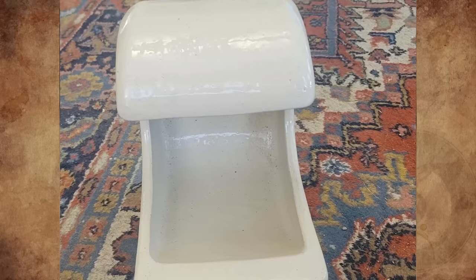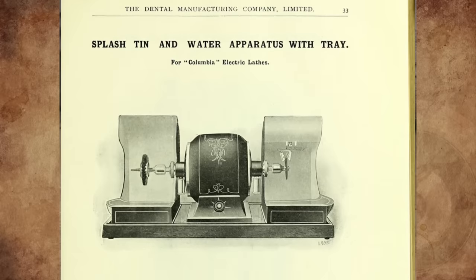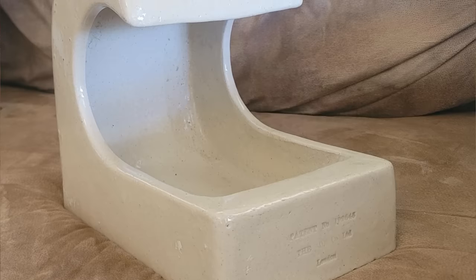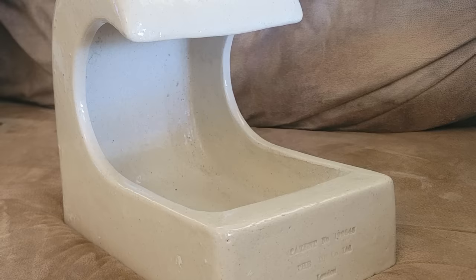Here is a listing from a catalogue for the DM Company. They do not have the exact one, but a metal version, so it was either the previous or newer version of it. A lot of dental products from the 1930s through the 1950s were made of porcelain or milk glass.